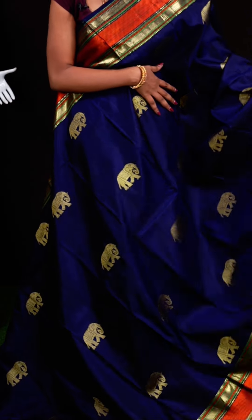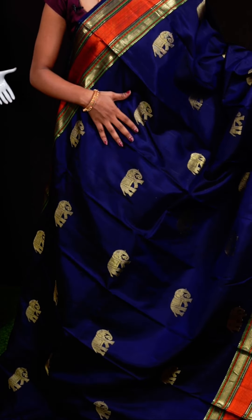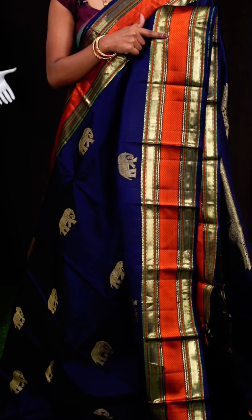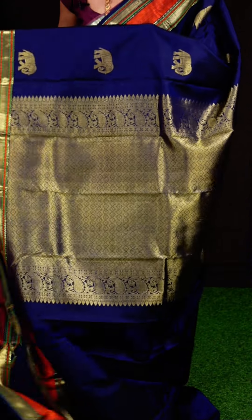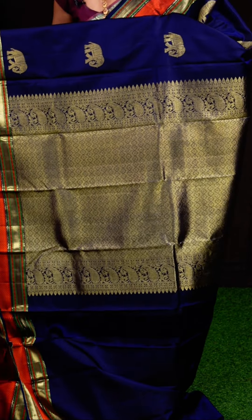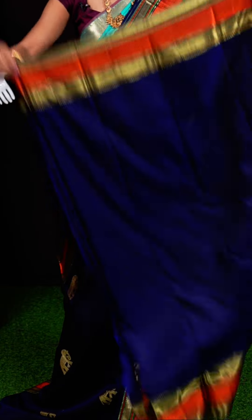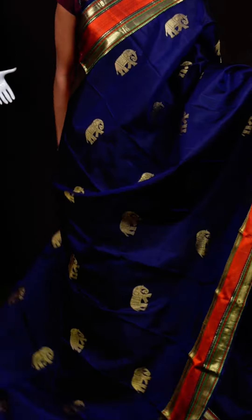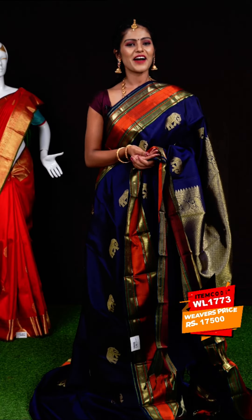Here we have another one which looks very traditional in navy blue color. All over the body it has elephant design with golden zari. It has a beautiful multi-mina zari border and a fancy pallu that is very attractive. The blouse is blue color plain blouse. Item code: WL1773, weavers' price: 17,500 rupees only.